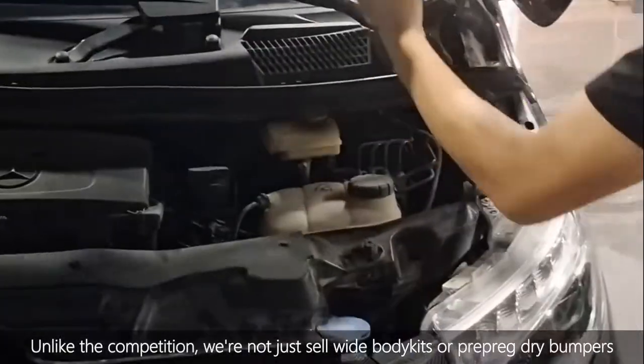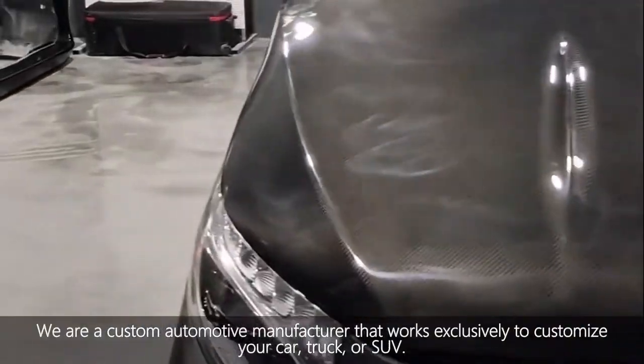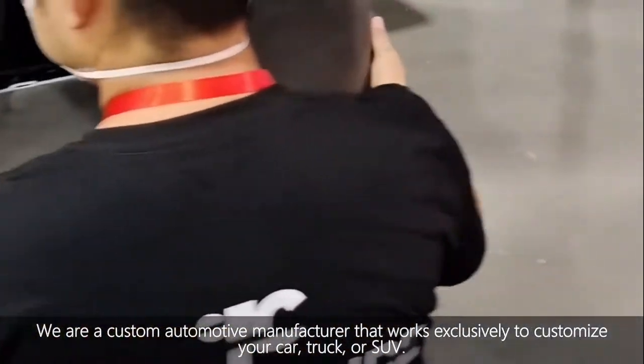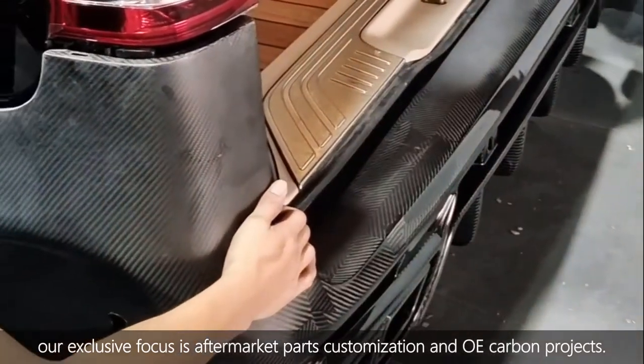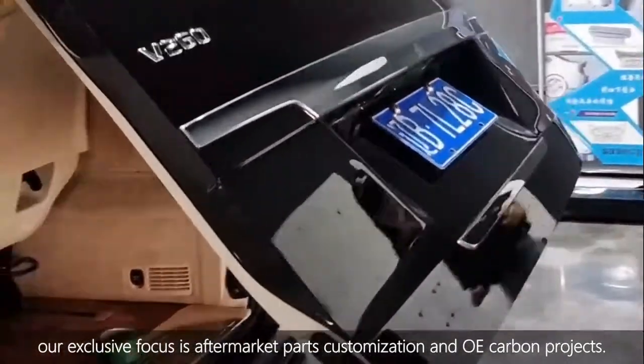Unlike the competition, we are not just selling white body kits or pre-packed drag bumpers. We are a custom automotive manufacturer that works exclusively to customize your car, truck, or SUV. Our exclusive focus is on aftermarket parts, customization, and OE carbon projects.